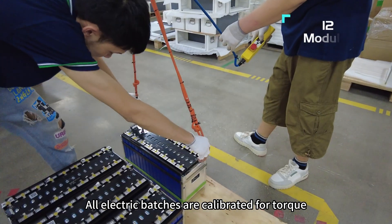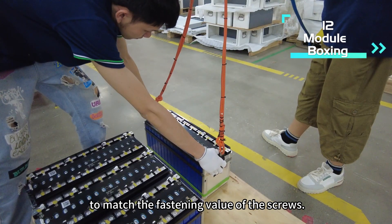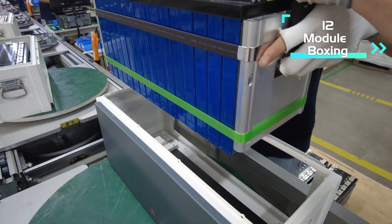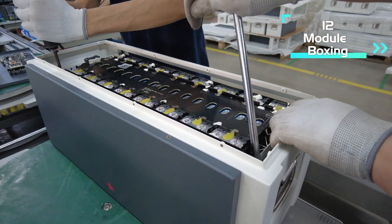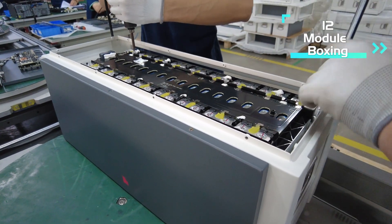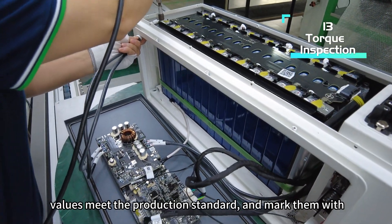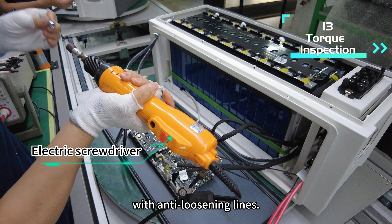All electric batches are calibrated for torque to match the fastening value of the screws. We use a torque wrench to ensure that all screw torque values meet the production standard and mark them with anti-loosening lines.